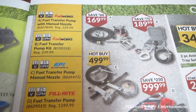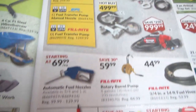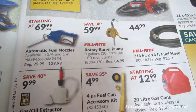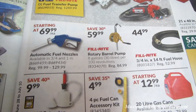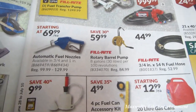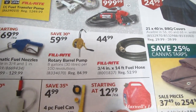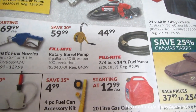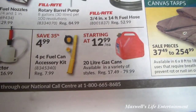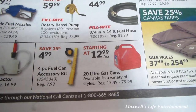Various fuel pumps and fuel transfer options — all sorts of good stuff. I remember my grandpa having one of these rotary barrel pumps that thread into the top of an old steel drum — you can use it for pumping almost anything. Three-quarter inch, 14-foot fill hose for $44.99, and a 20-liter gas can starting at $12.99.